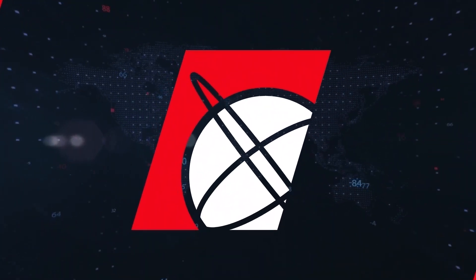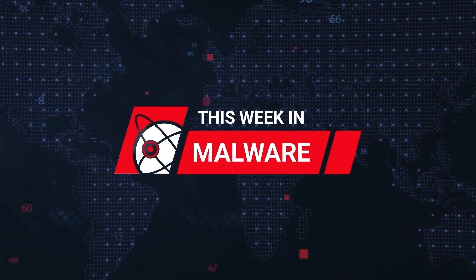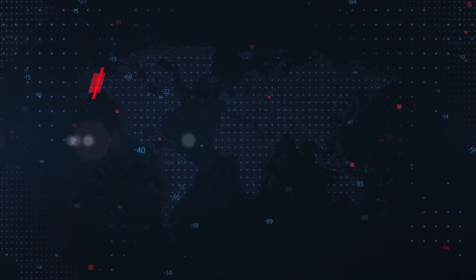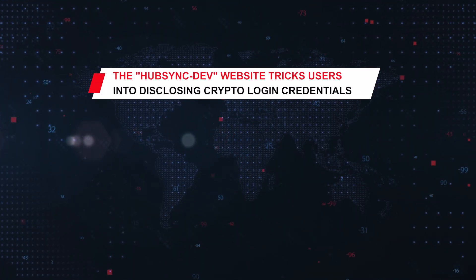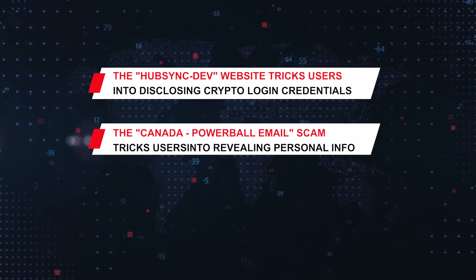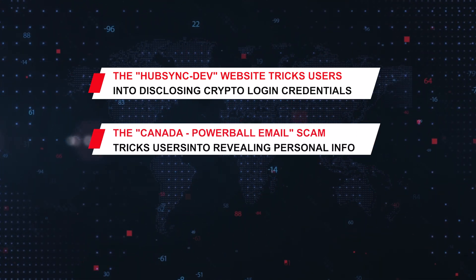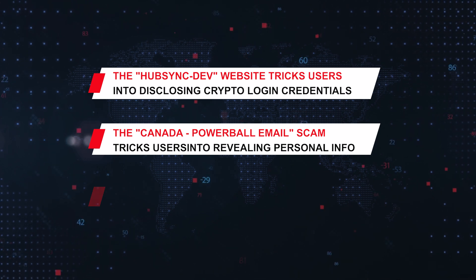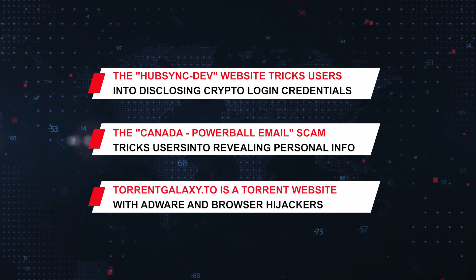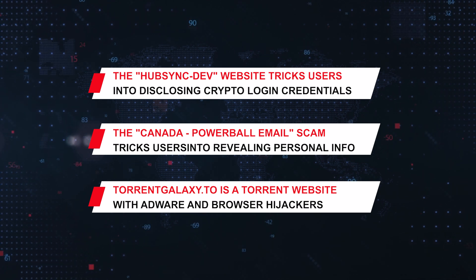Welcome to This Week in Malware. On This Week in Malware, we'll be covering the HubSync Dev website that tricks users into disclosing crypto wallet login credentials, the Canada Powerball email scam that attempts to trick recipients into revealing personal info, and TorrentGalaxy.2, a torrent website associated with adware and browser hijackers.